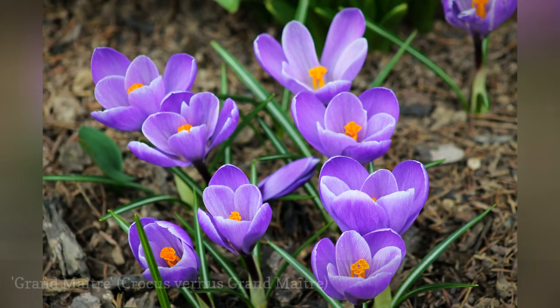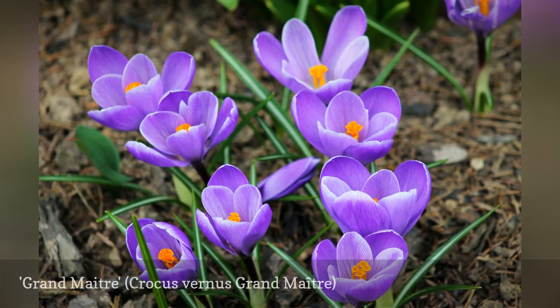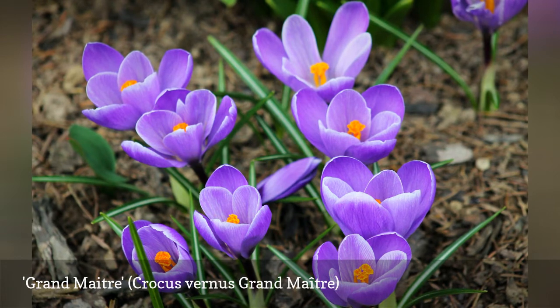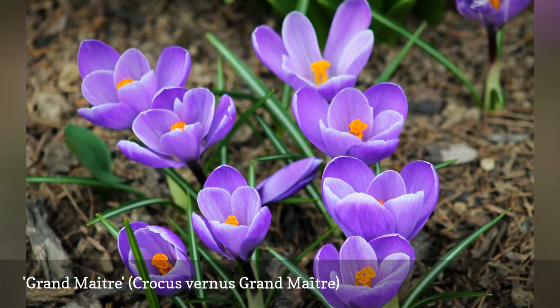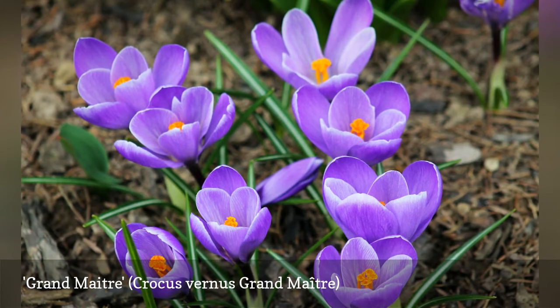The shy violet Grand Maître giant crocus blooms a bit later than many other species, allowing you to stagger and extend bloom times. On sunny days, the petals of Grand Maître open very wide, revealing the attractive contrasting orange stamens within. Grand Maître corms will multiply in lawns if you leave the foliage until it withers, which usually happens about six weeks after flowering.